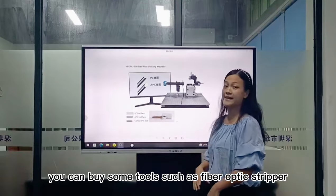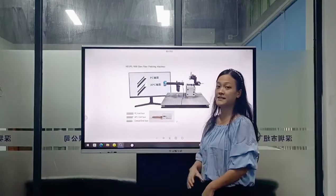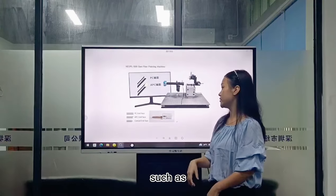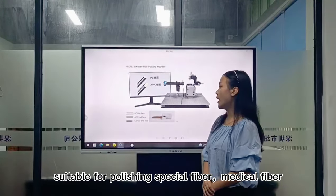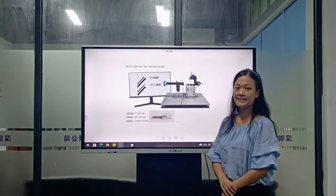You can also buy some tools such as fiber optic stripper and fiber optic caliper. This machine has advantages and new features suitable for polishing special fiber, medical fiber, and elliptic fiber.